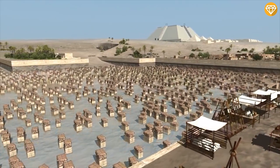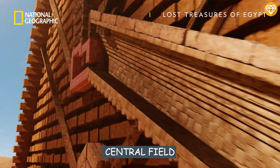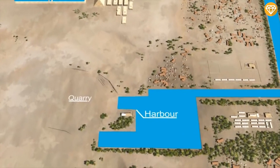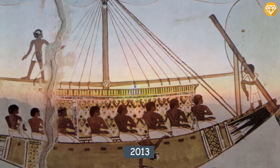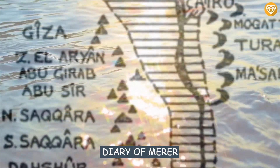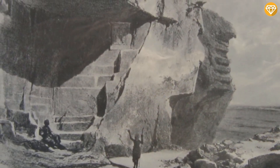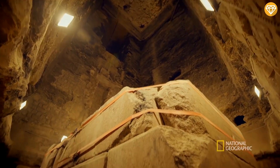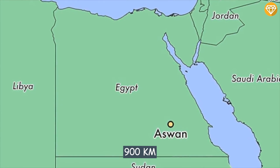Most of the blocks were quarried at Giza, just south of the pyramid, in an area known as the Central Field. The white limestone used for the casing originated from Tura, 10 kilometers south of Giza, and was transported by boat down the Nile. In 2013, rolls of papyrus called the Diary of Murr were discovered, written by a supervisor of deliveries of limestone and other construction materials from Tura to Giza in the last known year of Khufu's reign. The granite stones in the pyramid were transported from Aswan, more than 900 kilometers away.